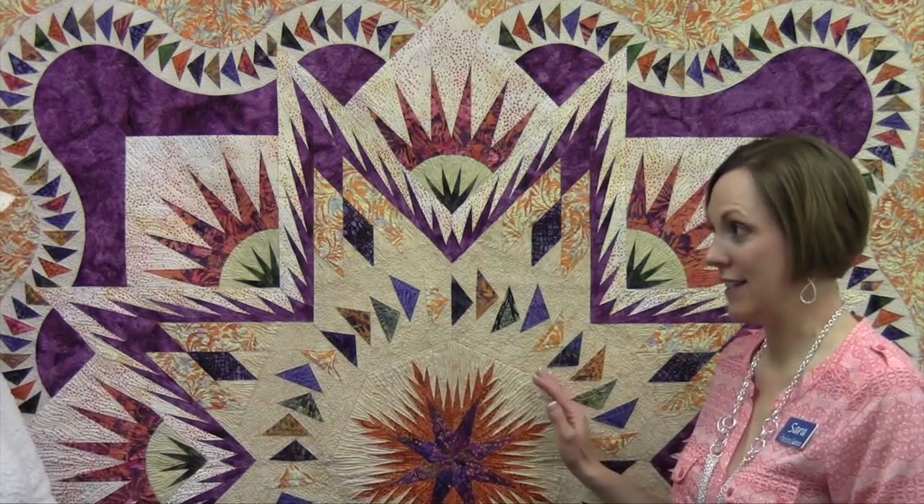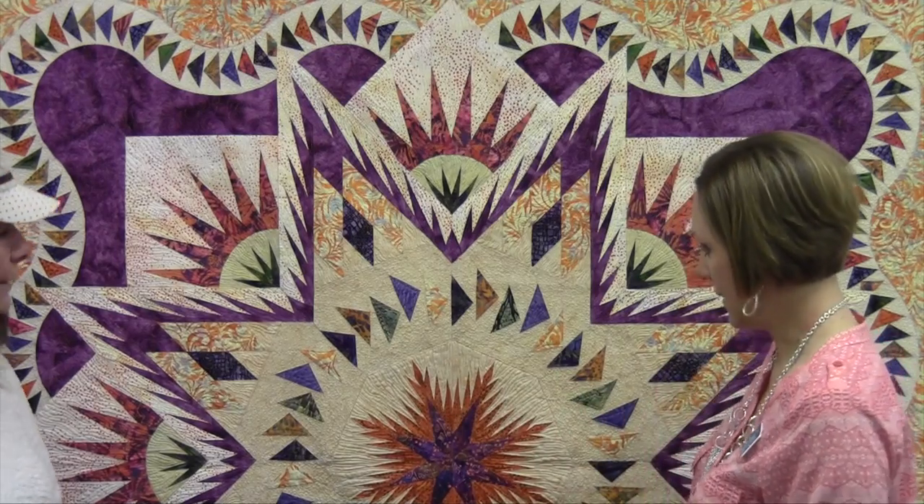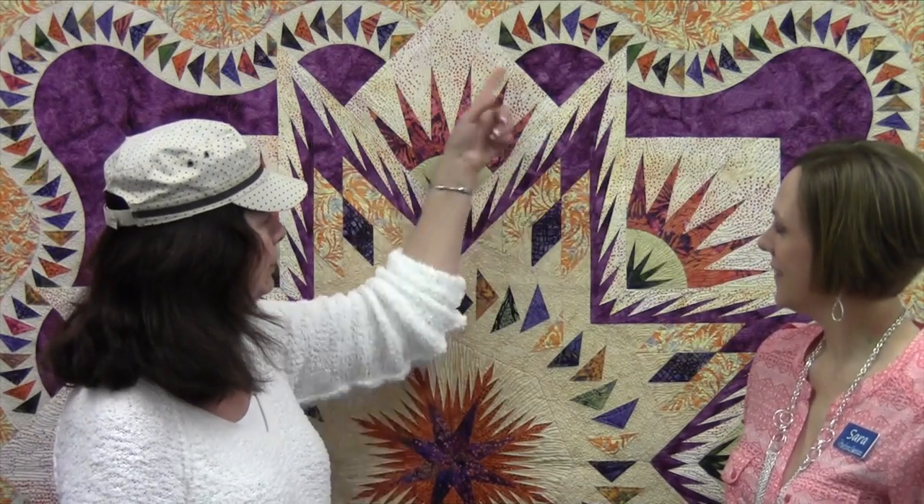Judy started the Certified Instructor Program, and it kicked off in 2011. I found out in 2009 that I was chosen to be part of the program — I was really excited. We trained in the fall of 2010, and then Glacier Star was the kickoff of the program. Now this is all paper pieced, and she has some very specific techniques that allow you to get perfect points. She's got great techniques for doing curve piecing — we have the New York Beauty here, Feathers, and Circling Geese, which is one of her standards.